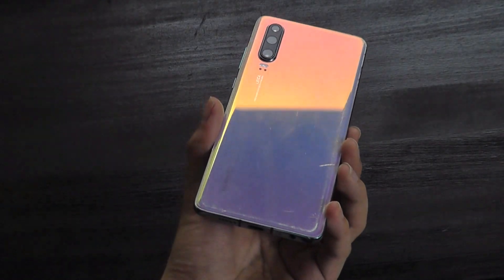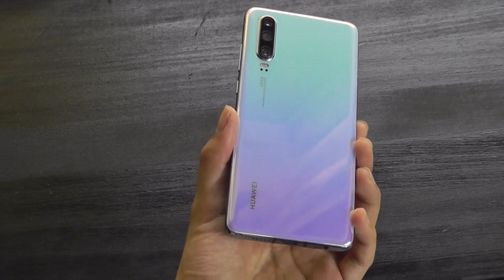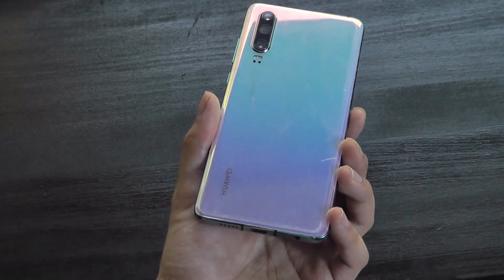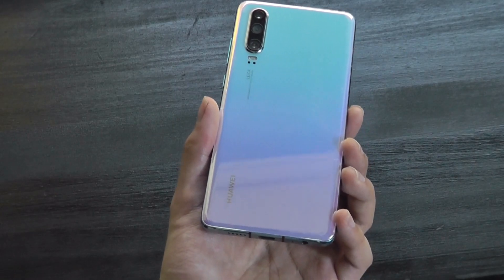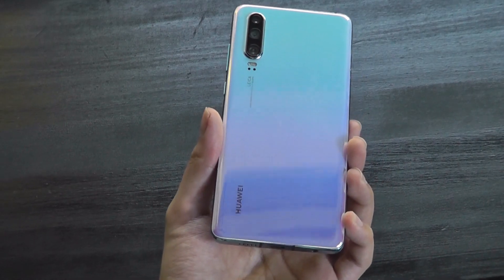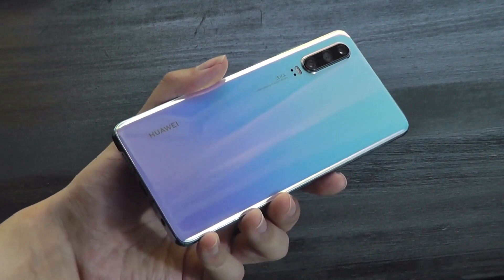It's really unfortunate, because as consumers, it's always great to have more choices and options available to pick between. After all, competition is what drives innovation and also reduces the cost of products, making them more accessible and affordable. So I thought it would be a good opportunity to take a look back at a past Huawei phone.